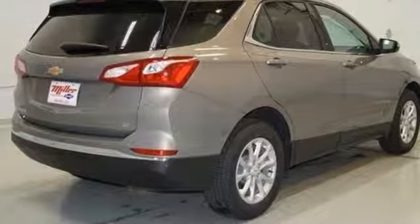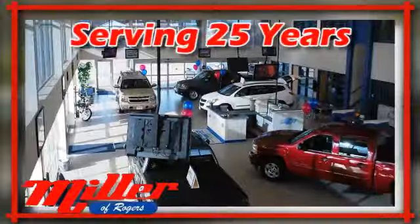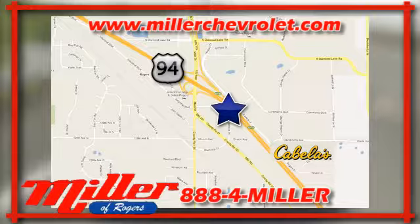Hurry in today and see it for yourself. Millen Chevrolet has been serving our community for over 25 years. We are conveniently located at 21150 John Mill S Drive in Rogers, Minnesota.